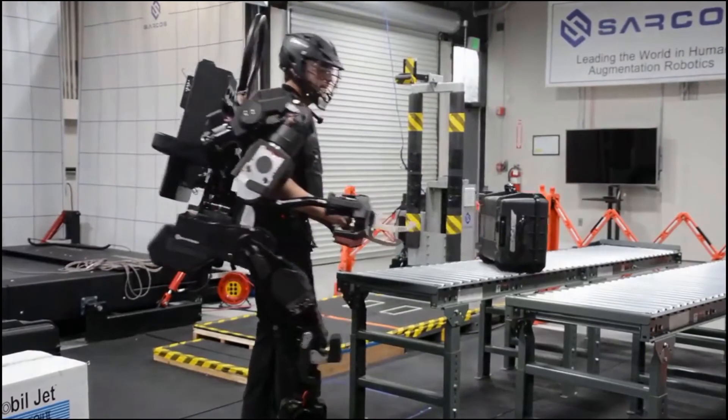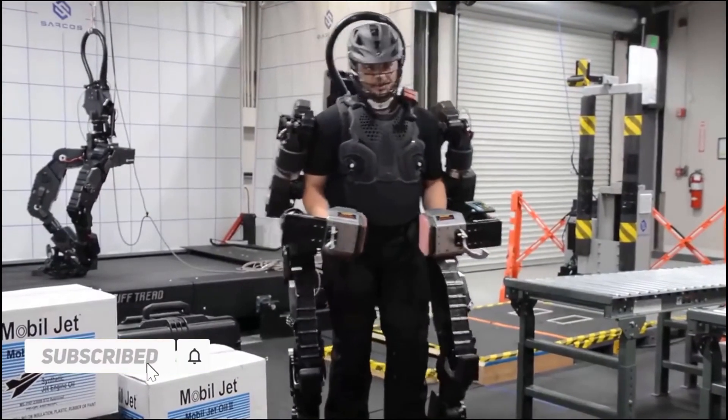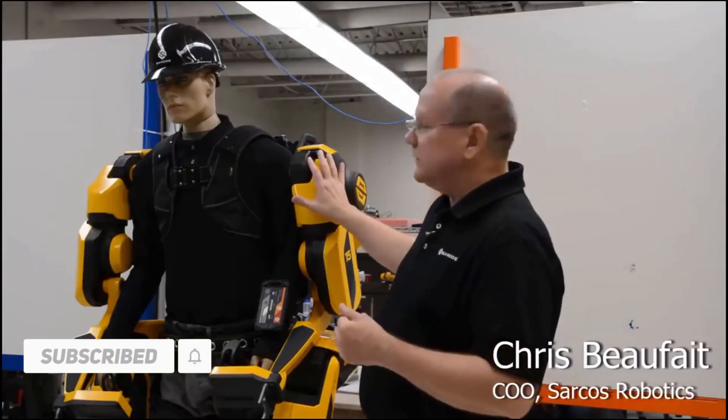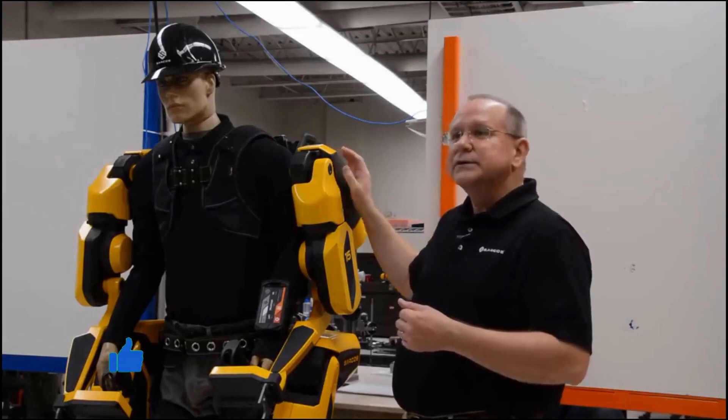Those were 10 high-tech military gadgets. I hope you liked it — please don't forget to subscribe to the channel for more tech videos and like this video, it will help a lot. Hope to see you in the next video!